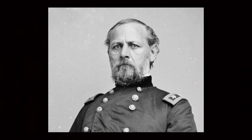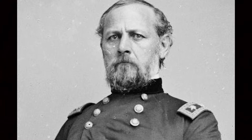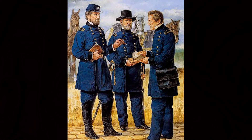The orders read: 'You are to hold possession of the forts in the harbor, and if attacked, you are to defend yourself to the last extremity. The smallness of your force will not permit you, perhaps, to occupy more than one of three forts. But an attack on or attempt to take possession of any one of them will be regarded as an act of hostility. And you may put your command into either one of them which you may deem most proper to increase its power of resistance. You are also authorized to take similar steps wherever you have tangible evidence of a design to proceed to a hostile attack.'